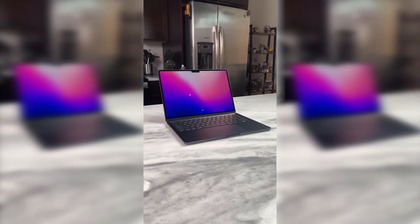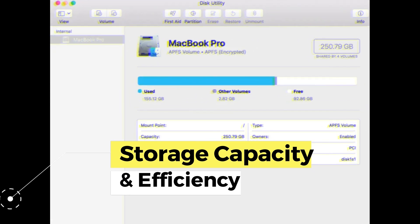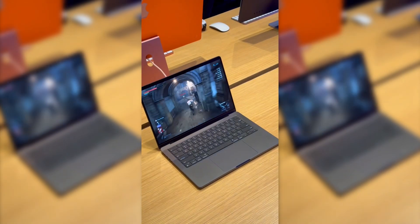The M3 Pro's storage capacity features expanded options and improved speeds compared to the M2 Pro, resulting in the ability to handle large amounts of data, which is crucial for those working on large projects or storing a large amount of multimedia files.